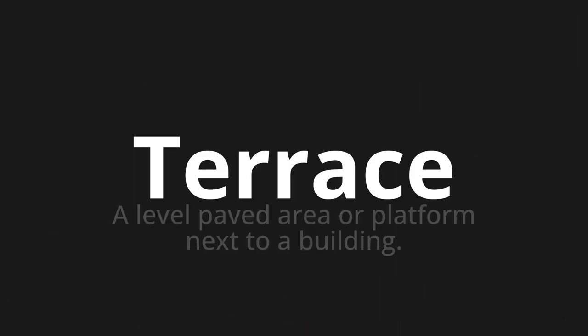Welcome to this pronunciation video. Today we will be focusing on a new word that you might find challenging or entreating. So let's dive into today's word: Terrace, which means a level paved area or platform next to a building.